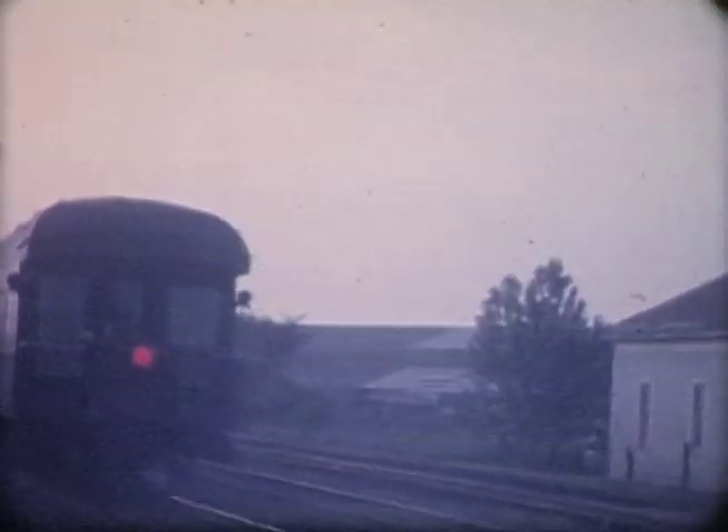The Frisco's Sunnyland is southbound at Pratt City in the summer of 1963. Business car Springfield brings up the markers.